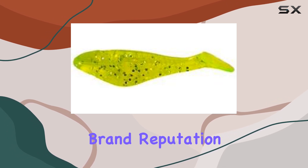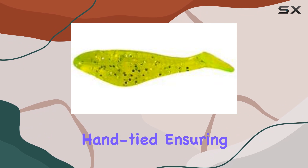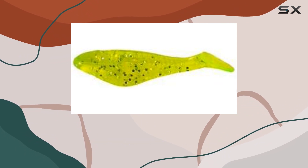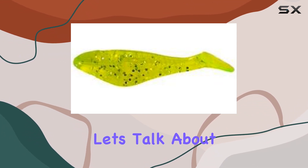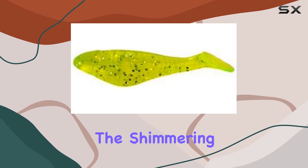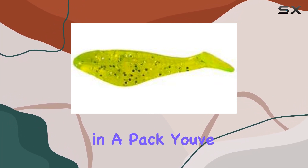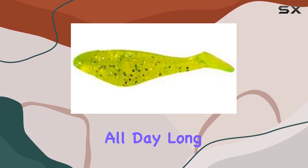But it's not just about the brand reputation — it's about the performance. These lures are meticulously hand-tied, ensuring quality and durability. And let's talk about that color: chartreuse glitter. It's like bass candy. The shimmering effect under the water is irresistible to those lunkers. And with 15 in a pack, you've got plenty to keep you fishing all day long.